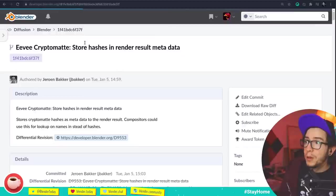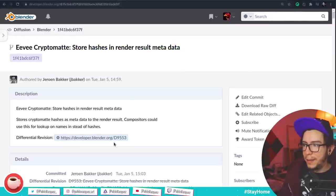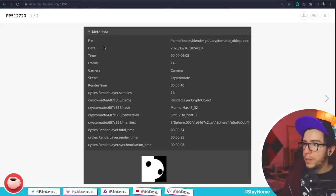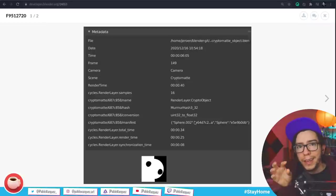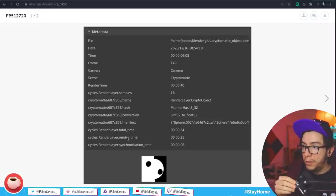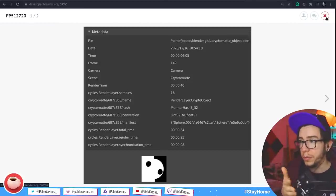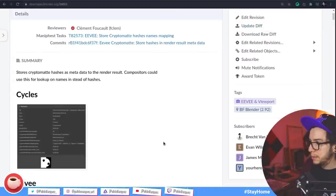The Eevee Cryptomatte change stores hashes in the render result metadata. Metadata is info saved with your renders — things like camera, scene, render time. Cycles has its own metadata for render layer time and samples. Now Cryptomatte data will also be exposed in the metadata, so if you're using a different compositor like Nuke to composite Blender renders, you'll be able to see this data — useful for interoperability.